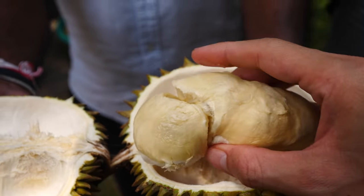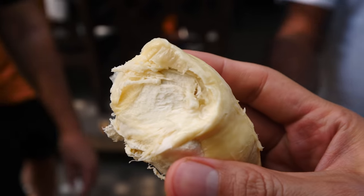How's that durian? Awesome - it's pretty good. Oh yeah, it's amazing, it's so creamy.